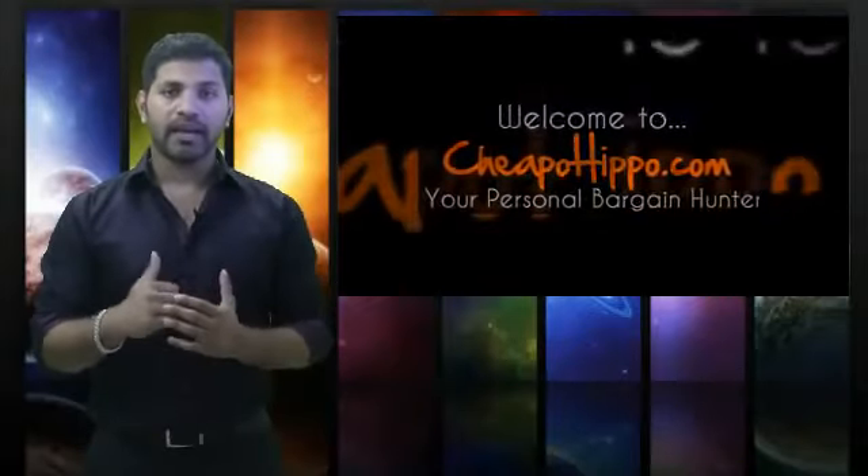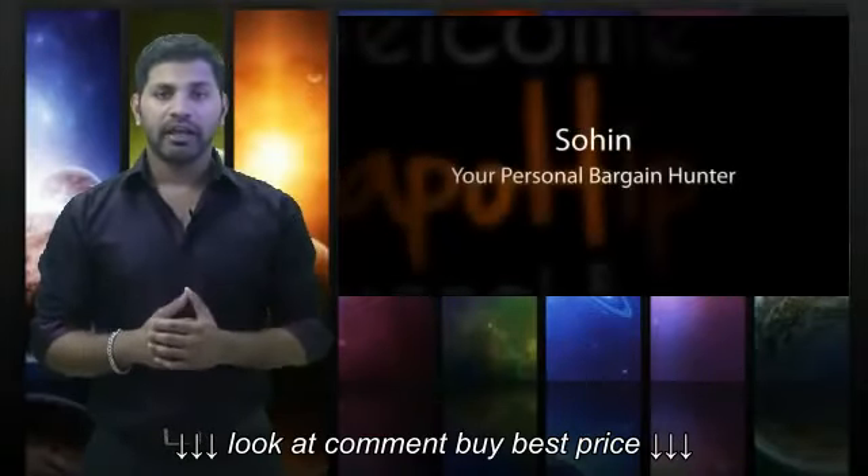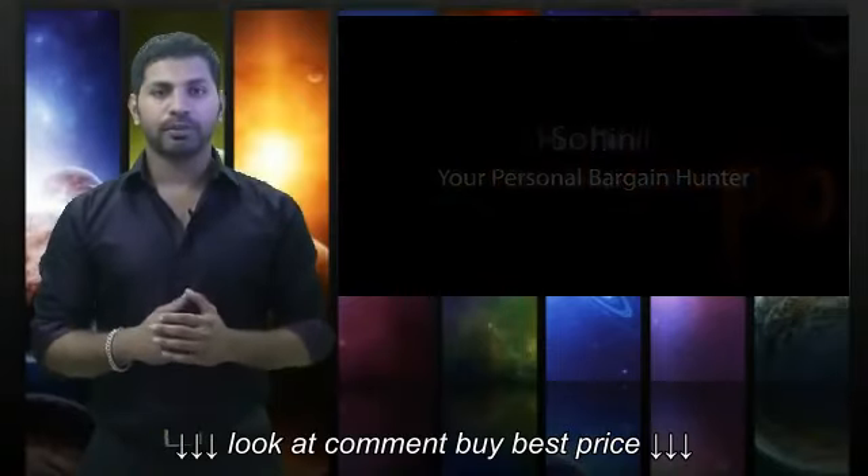Welcome to CheapoHippa.com. My name is Soheen, your personal bargain hunter, and my job here is to find you some of the hottest deals on the internet at the lowest prices.